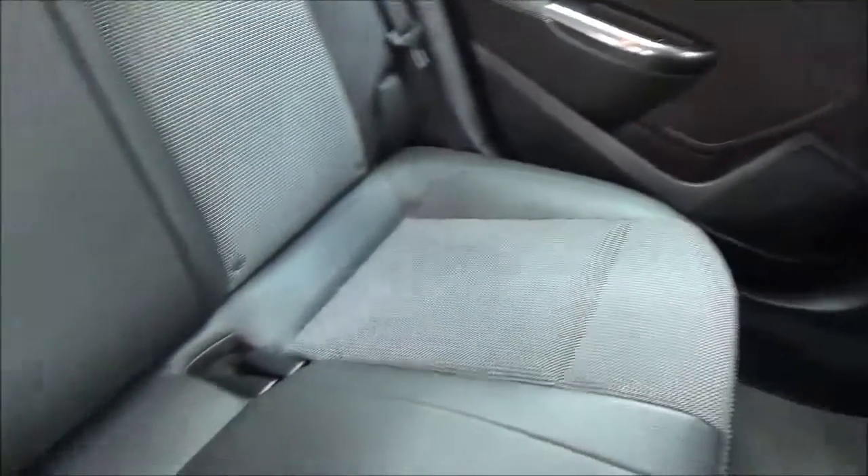Opening the rear door you can see a roomy passenger compartment with ISOFIX fittings for ease of fitting child seats, plus three rear seat belts. Map pockets also add storage space for rear passengers.